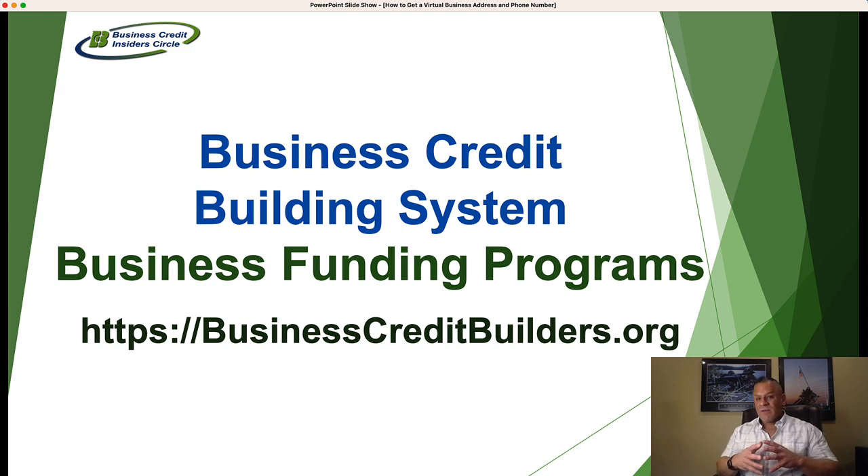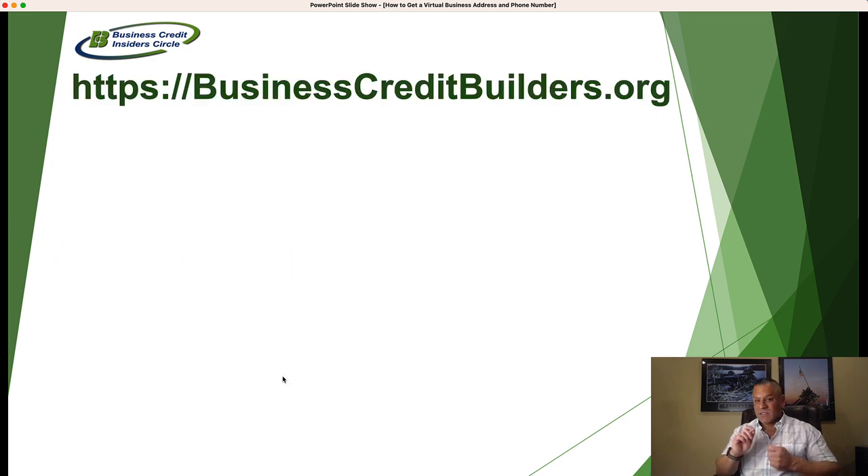If you found this video helpful — it's a short one, but I wanted to share the different types of virtual office services out there. Be sure to check out our main website, businesscreditbuilders.org. Give us a thumbs up if you like this video, click the subscribe button so you're always notified when we release new videos. Make it a great day — we'll talk to you real soon.